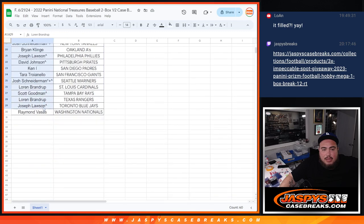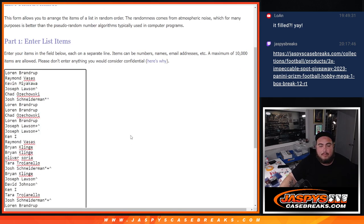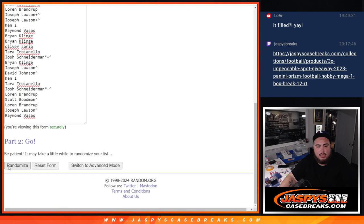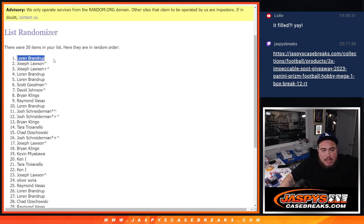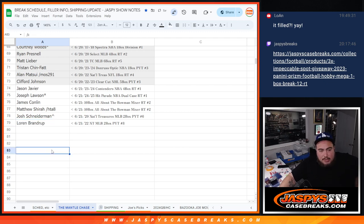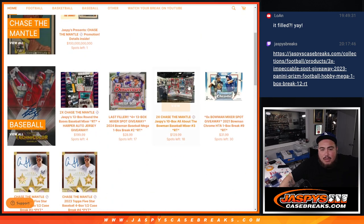Everybody will have a chance to get that Chase the Mantle spot now though, guys. Let's do it — let's gather the list of customer names in the break, paste them in here, and roll it. Full 12 guys, 6 and 6 — 1, 2, 3, 4, 5, 6, 7, 8, 9, 10, 11, and 12. Lorne, there you go man — congrats! Boom, in the Chase the Mantle promo. Congrats, man. Another break done — thank you guys, get some more breaks going on jazzbeescasebreaks.com.